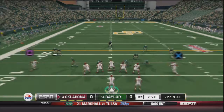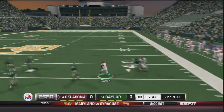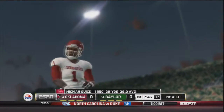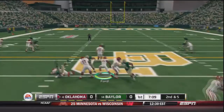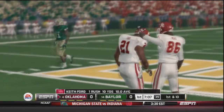Trevor Knight and the Sooners will get the ball first. Knight in shotgun on second and ten, rolls out to his right side looking downfield. He throws and that's Micaiah Quick who's wide open across the 40, brought down for a 29 yard gain. Now handoff to Keith Ford up the middle — he's got good blocking and a first down for Oklahoma, a 10 yard gain on that play.